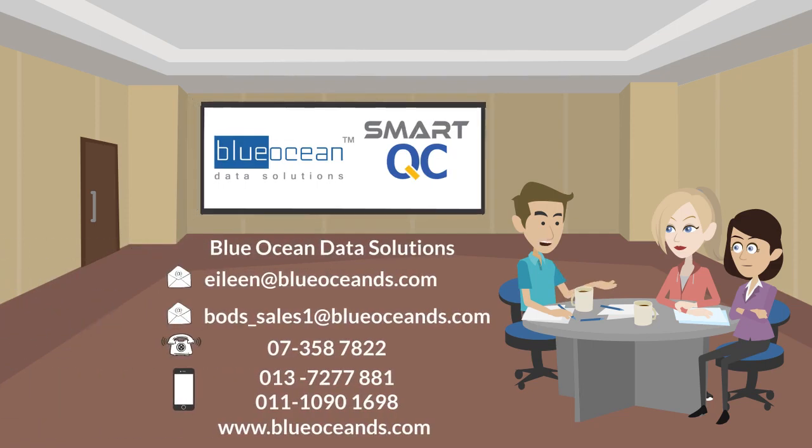If you have any inquiry, feel free to contact us for more information or visit our website. Thanks for watching this video. Hope to see you again in the next series of videos.